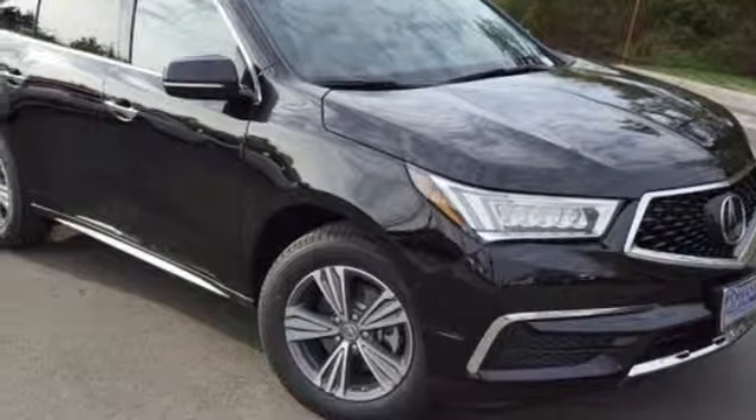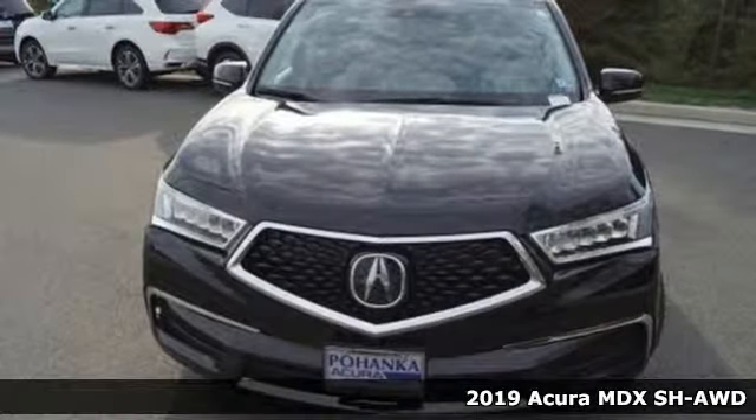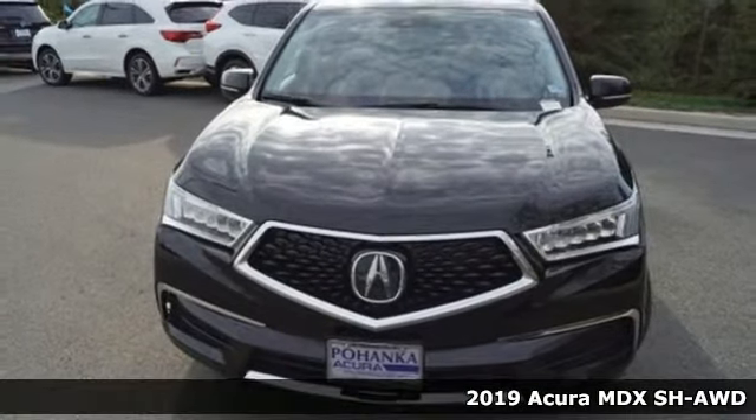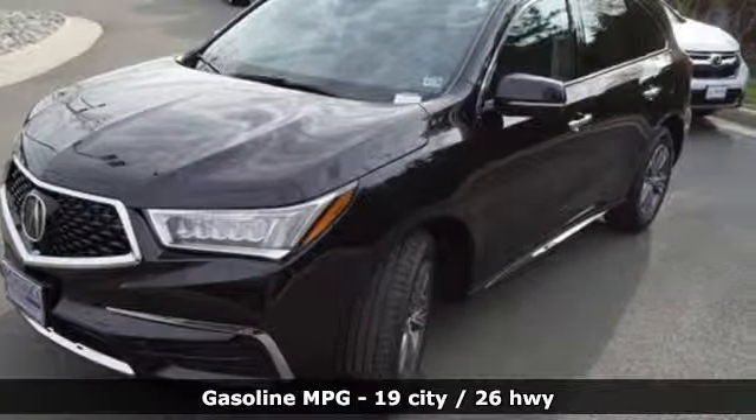Here's a new 2019 Acura MDX. This elegant MDX is designed to encourage all of your endeavors. A great vehicle is comprised of great features like these.